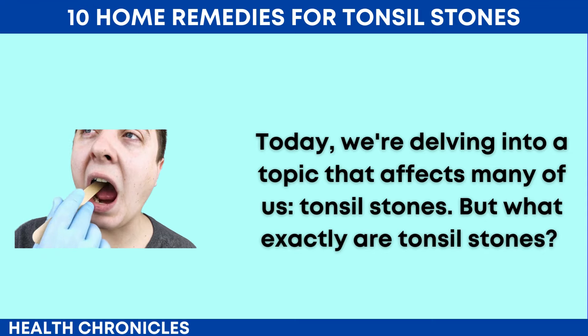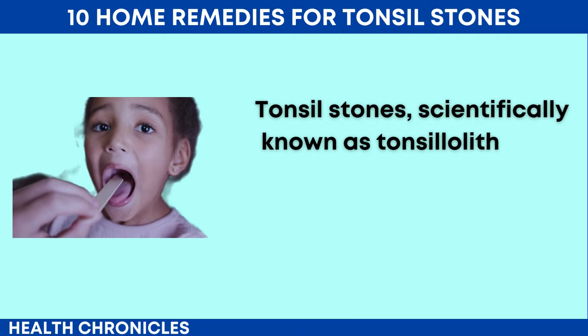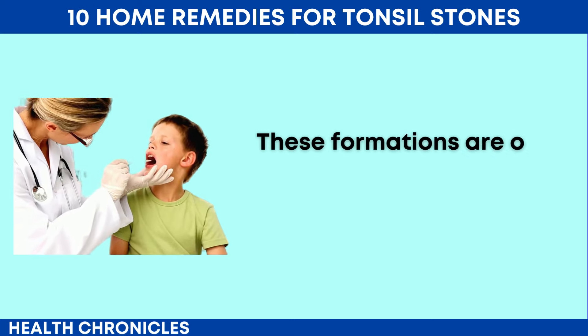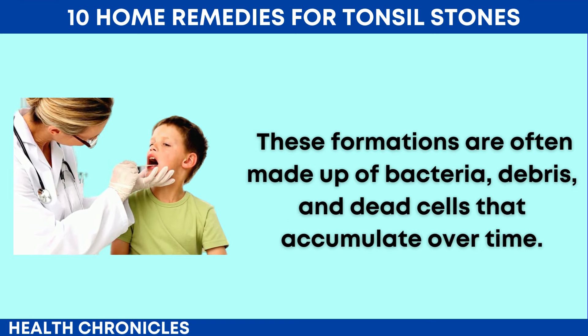But what exactly are tonsil stones? Tonsil stones, scientifically known as tonsilloliths, are small calcified formations that develop in the crevices of the tonsils. These formations are often made up of bacteria, debris, and dead cells that accumulate over time.